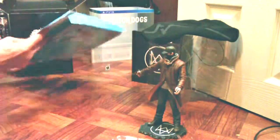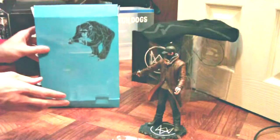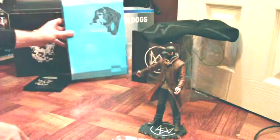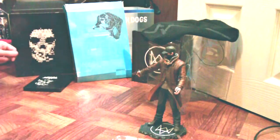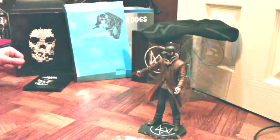All right guys, I believe that's it. So in summary, the Watch Dogs box set. I hope you guys enjoyed it. Thanks again, tune in next time.